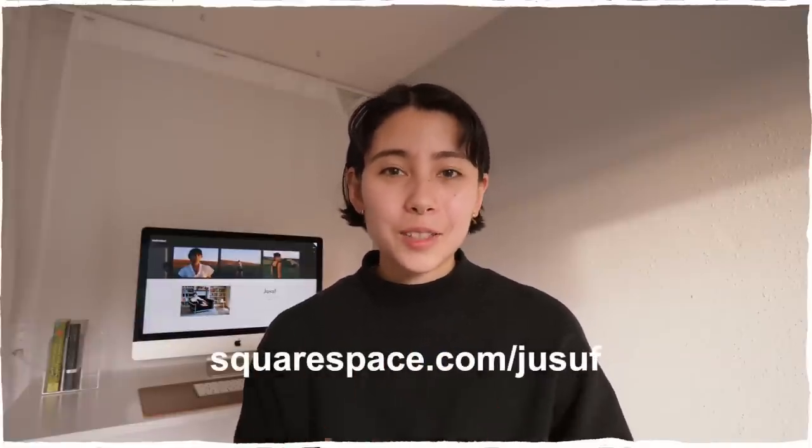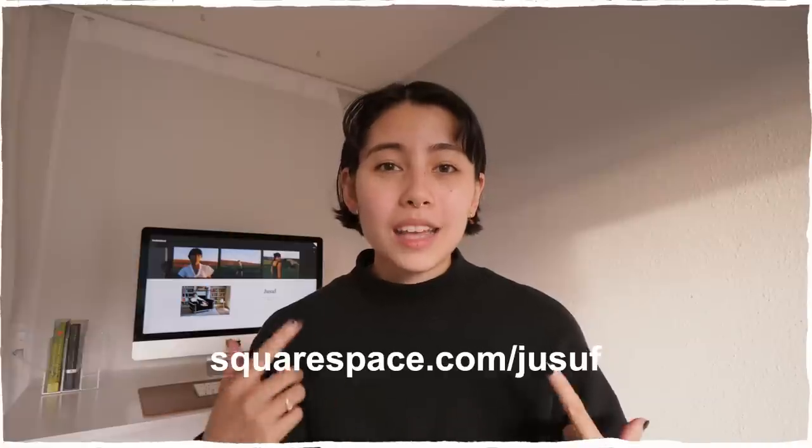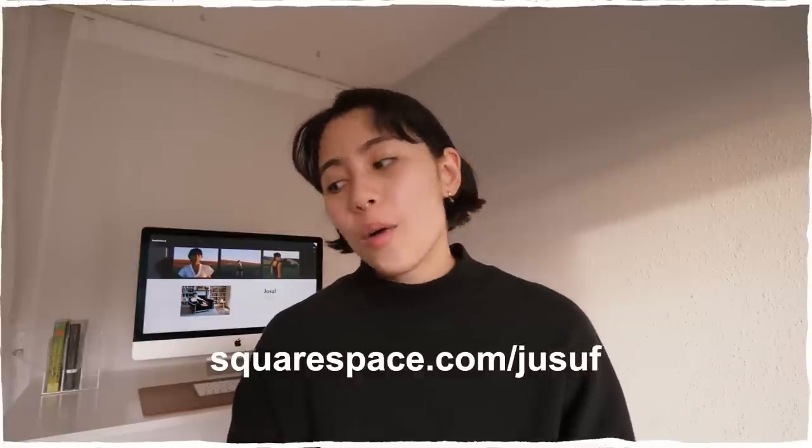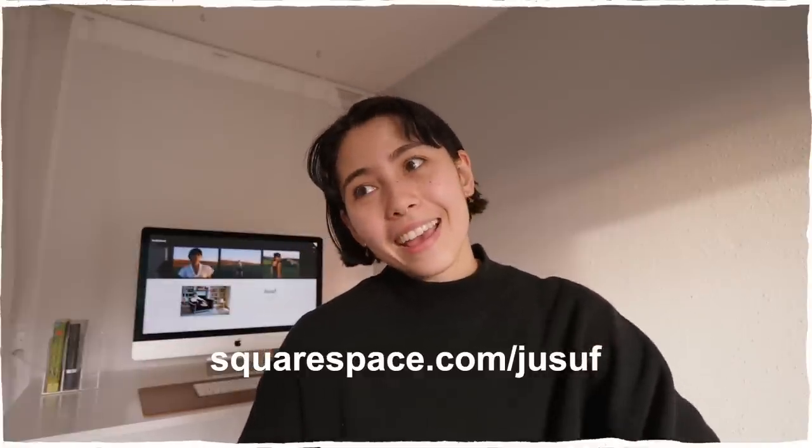Let me know what you thought of my little office and desk upgrade. Hopefully I'll see you around. And remember, if you are planning to launch a website, make sure to go to squarespace.com/yusuf once you're ready to launch to get 10% off your first purchase of a domain or a website. I'll see you around — until then, bye!